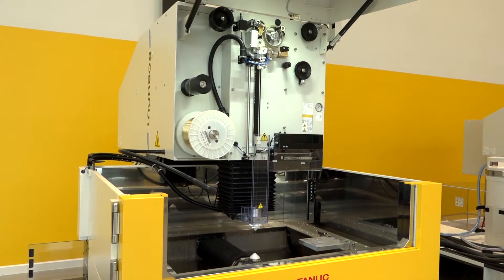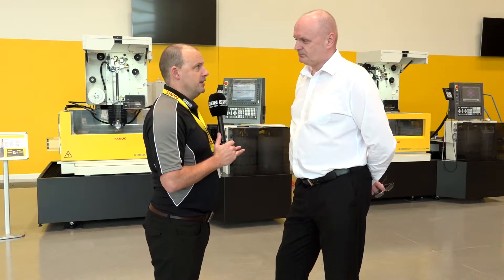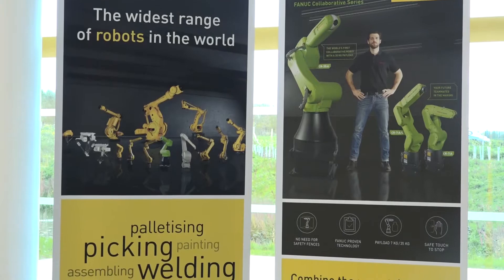So what do you think the reasons are for that? I mean you talk about reliability of product, but you've got a great name — FANUC is backed by a huge brand, isn't it? But is it some of the technology the machines are offering? It's a bit of everything: the technology, the machine reliability, the new facilities — great impression when you walk in here to see what we've got to offer.